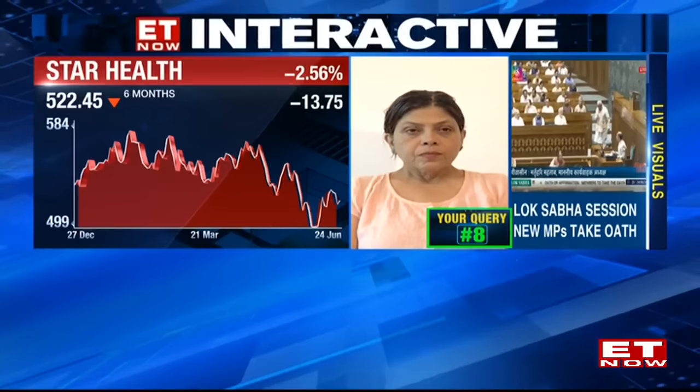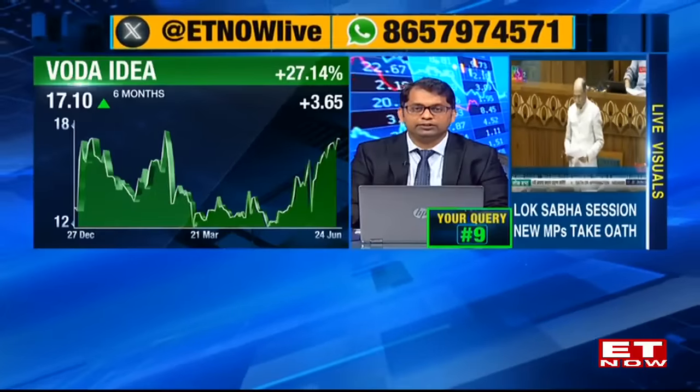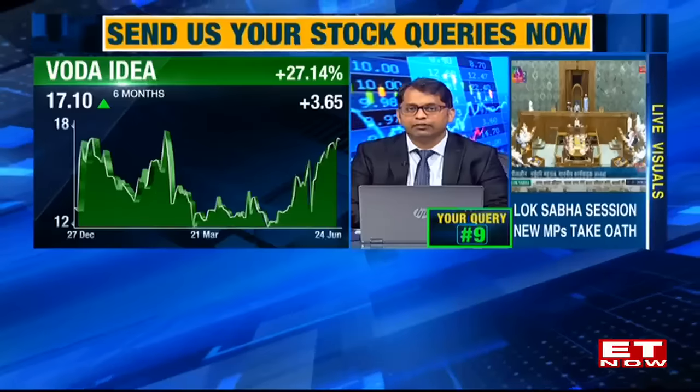Query from Puneet from Ghaziabad: 10,000 shares of Vodafone Idea at Rs.11 per share. Kunal notes the stock has recently changed its trend to a slow, steady, gradual uptrend, with volumes rising significantly over the last two months, indicating a stable uptrend rather than a hurried price move. He expects a potential target range of Rs.18 to 18.5 over approximately two months. However, if momentum returns and the stock enters a high-beta breakout mode, it could break significantly above the Rs.18.5 level.